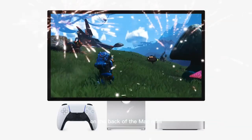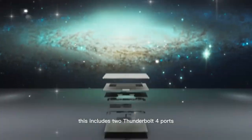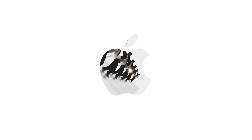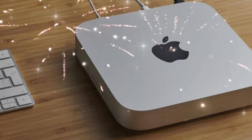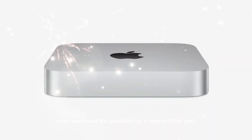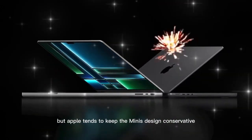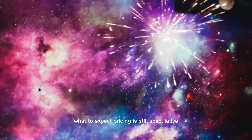On the connectivity front, the back of the Mac Mini is expected to offer a familiar but powerful set of ports: two Thunderbolt 4 ports, two USB-A ports, an HDMI port, Ethernet, and a headphone jack. Apple may also upgrade to Wi-Fi 7 and Bluetooth 5.4, following what we're seeing in their other 2026 products. Some reports even mention the possibility of a second HDMI port or a third USB-C port, though Apple tends to keep the Mini's design conservative.